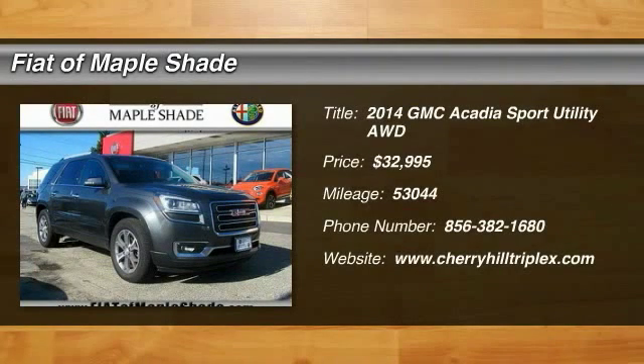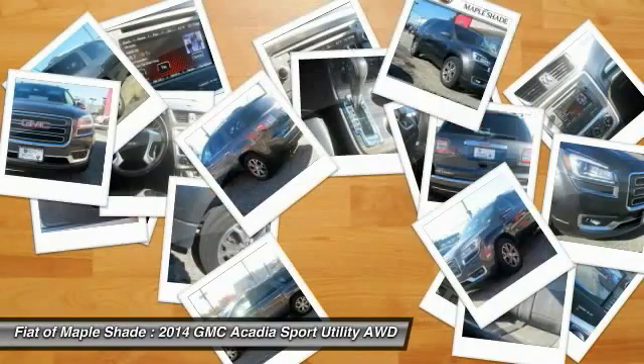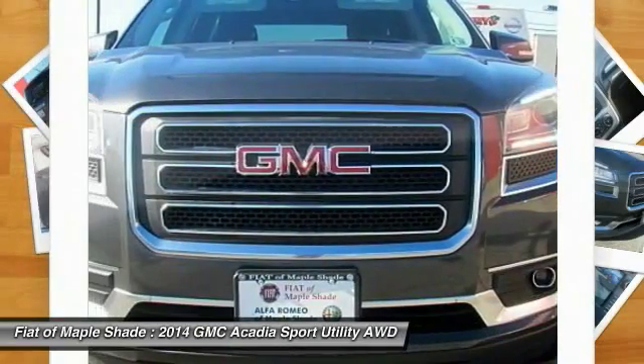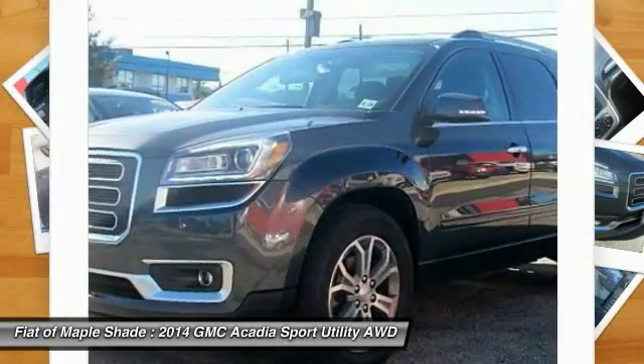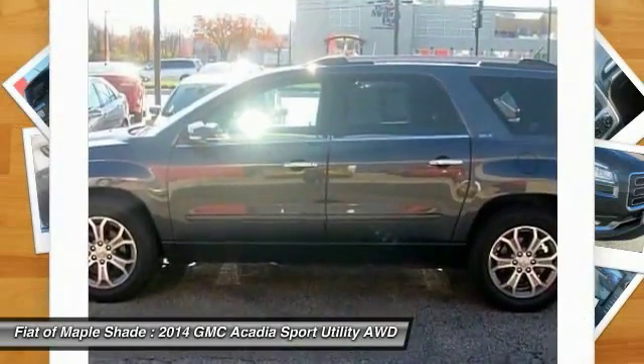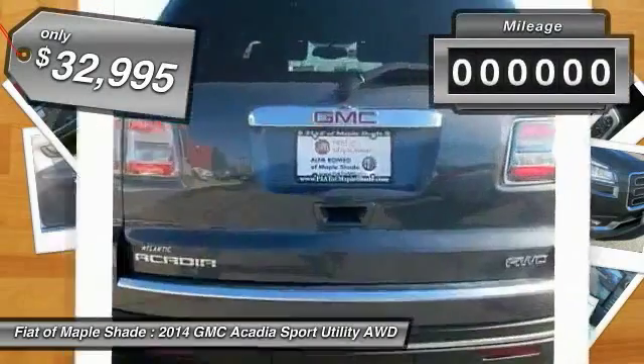The 2014 Acadia. The GMC Acadia has great capability coupled with exceptional safety, offering better highway fuel economy than any other eight-passenger SUV, advanced technology, and thoughtful ergonomics. The Acadia is a premium utility that rejects compromise and is priced below $35,000.